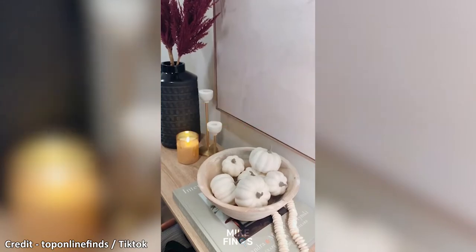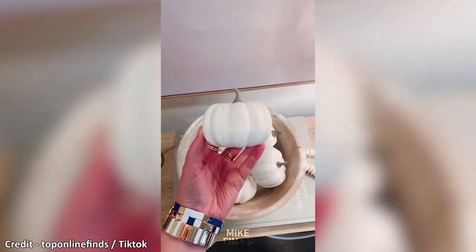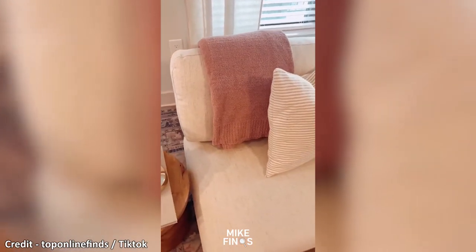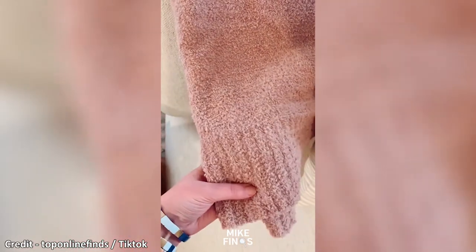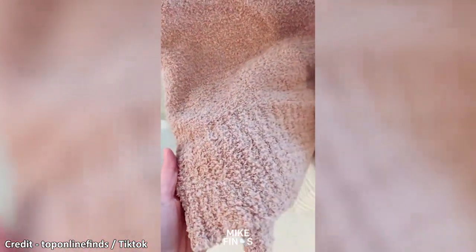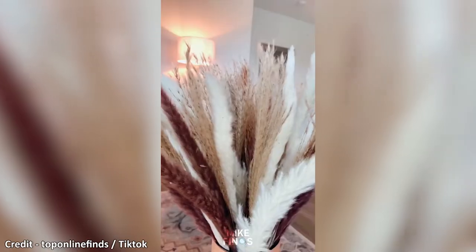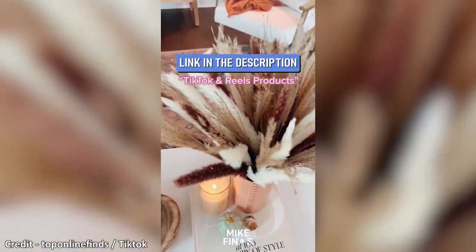These are white pumpkins that come in a pack of 12 and have three different sizes within the pack. They're neutral and will match any decor. This is a cozy blanket very comparable to the Barefoot Dreams blanket, but this one is under $30, comes in six colors, super soft, cozy, and plush. This is fall pampas grass — it has three different colors within the arrangement, totaling 60 stems, and the colors are really pretty and perfect for fall.